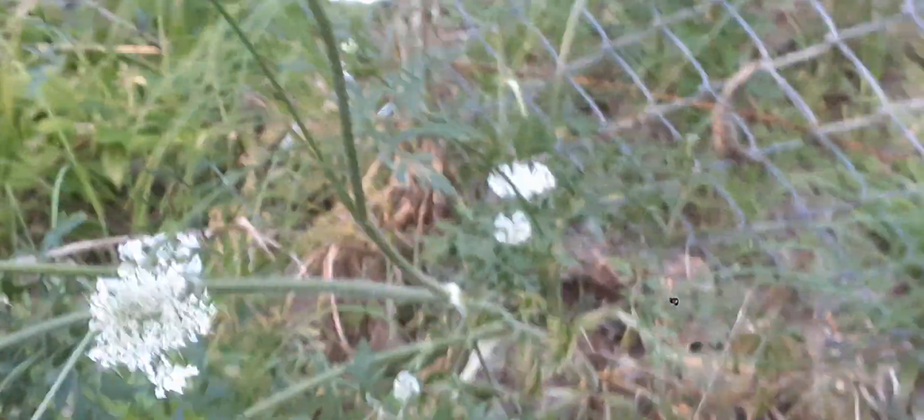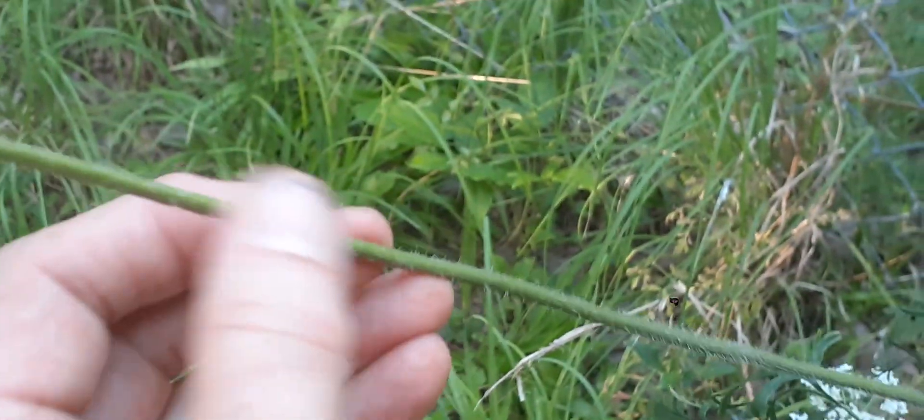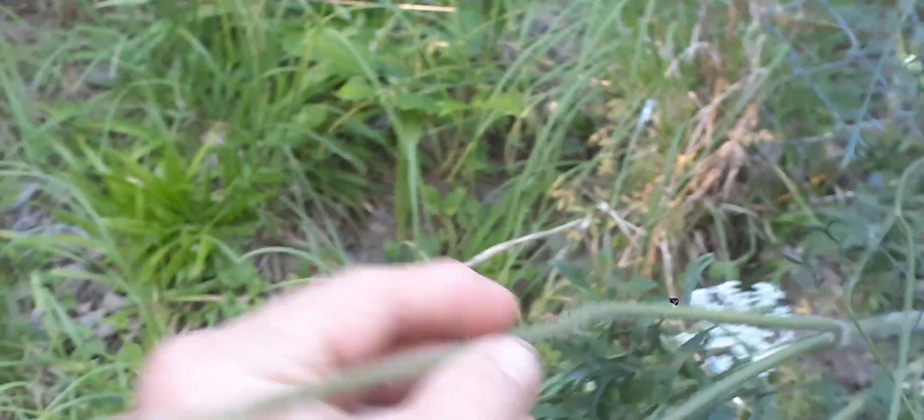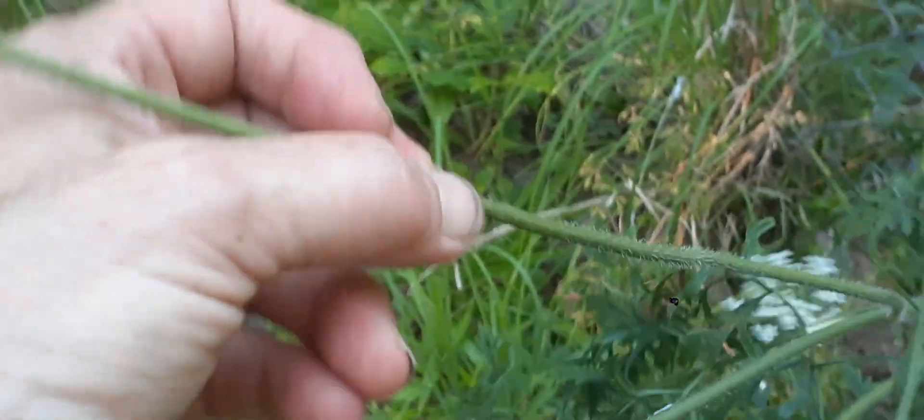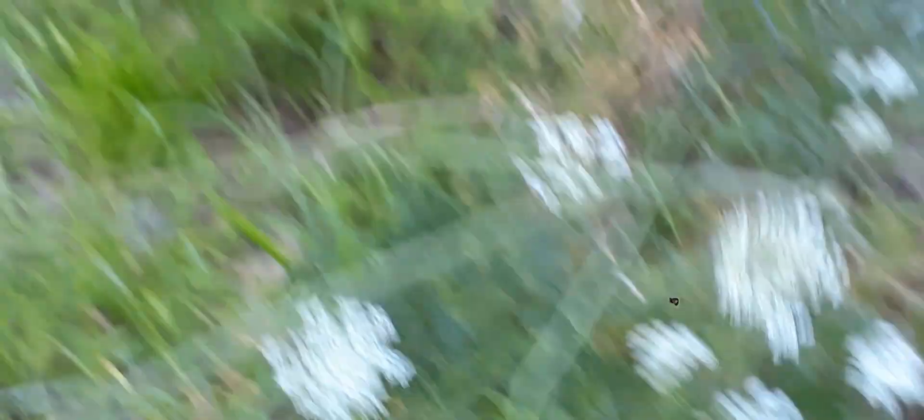Compared to poison hemlock, which has a smooth stem and also has purple splotches. And it's juicy — it's not so woody like that.